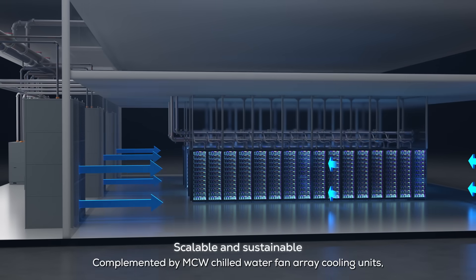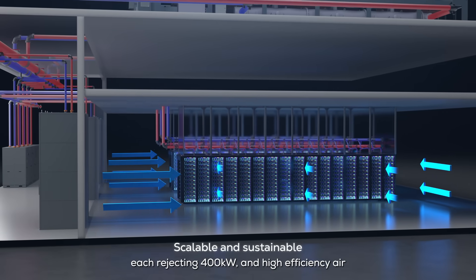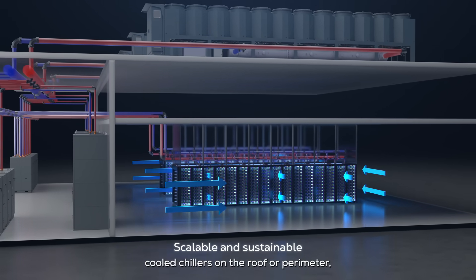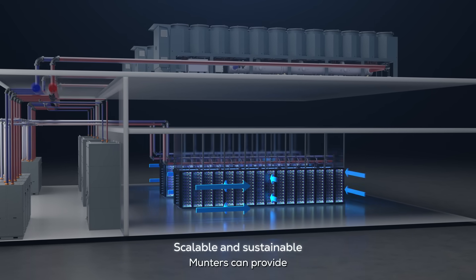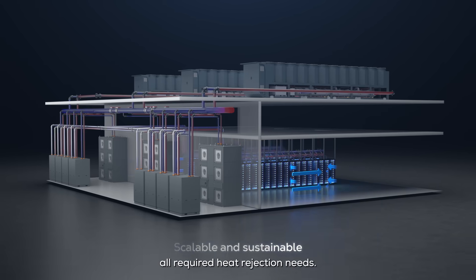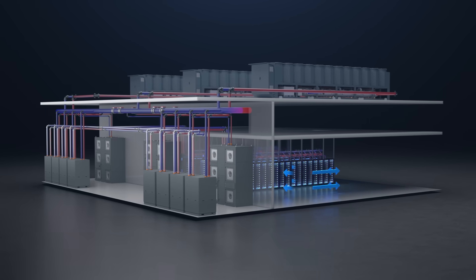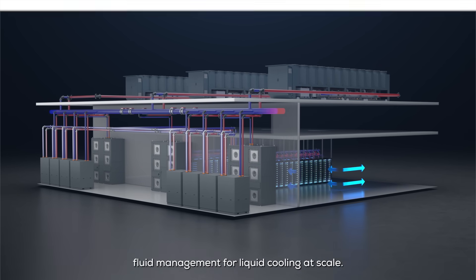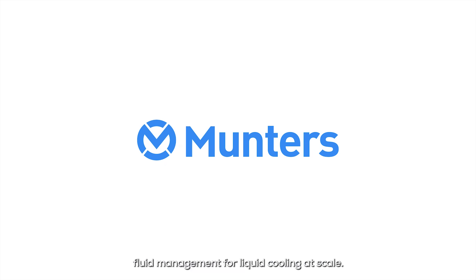Complemented by MCW chilled water fan array cooling units, each rejecting 400 kilowatts, and high efficiency air-cooled chillers on the roof or perimeter, Munters can provide all required heat rejection needs. Munters LCX — the highest standard of technology fluid management for liquid cooling at scale.